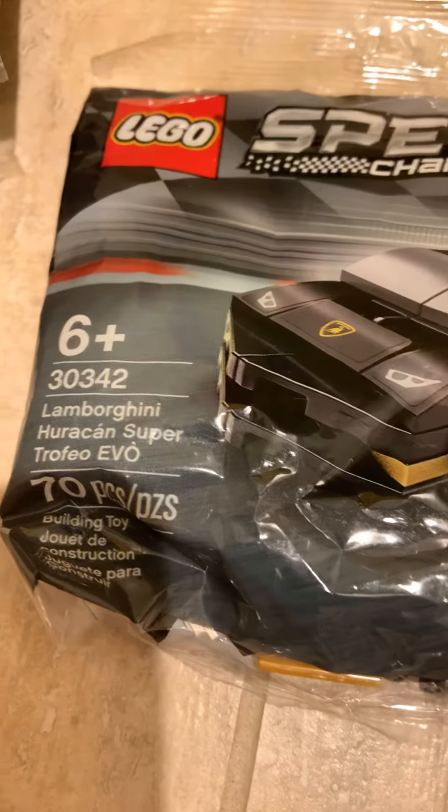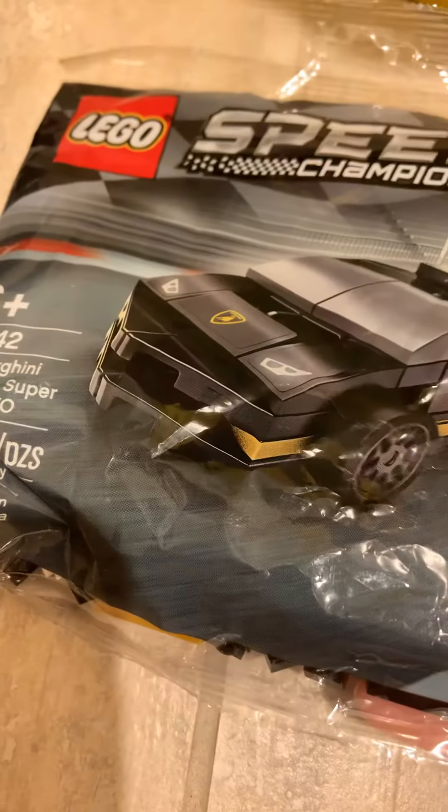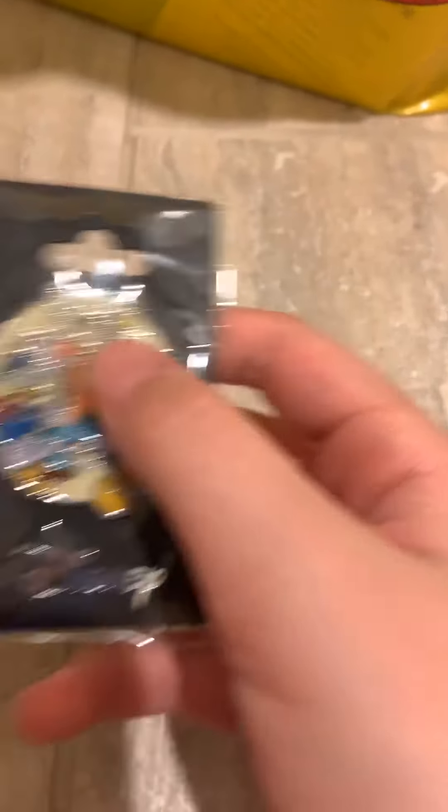Last Lego related thing was set number 30342, the Lamborghini. I tried to get this about a month ago and they gave me the wrong thing, but I finally have it. And then the last thing I got at that Walmart was this Disney pin.